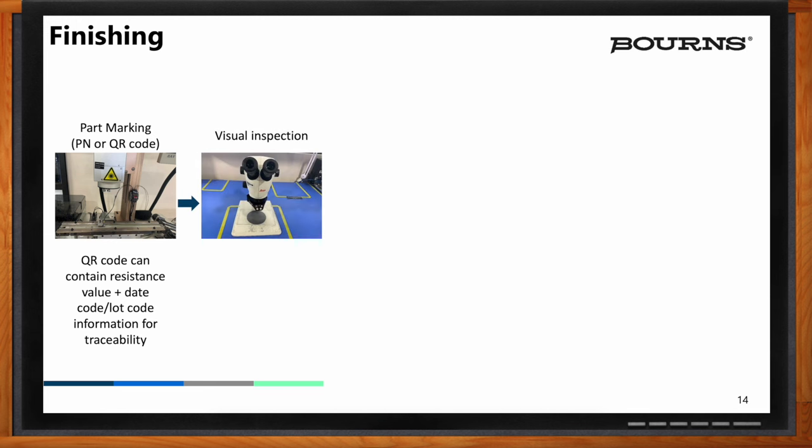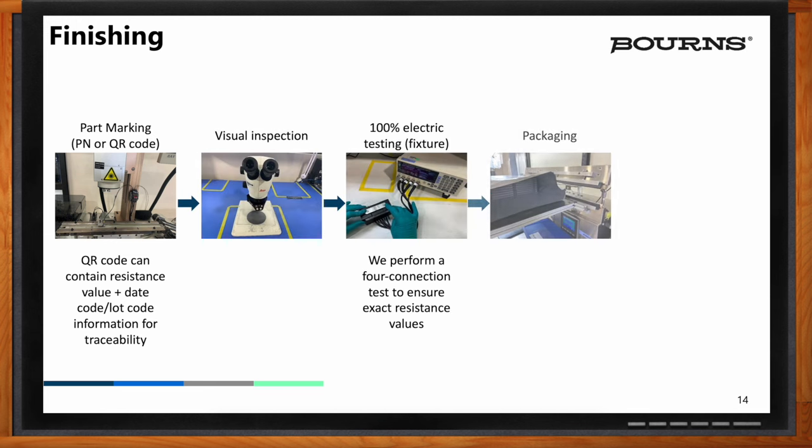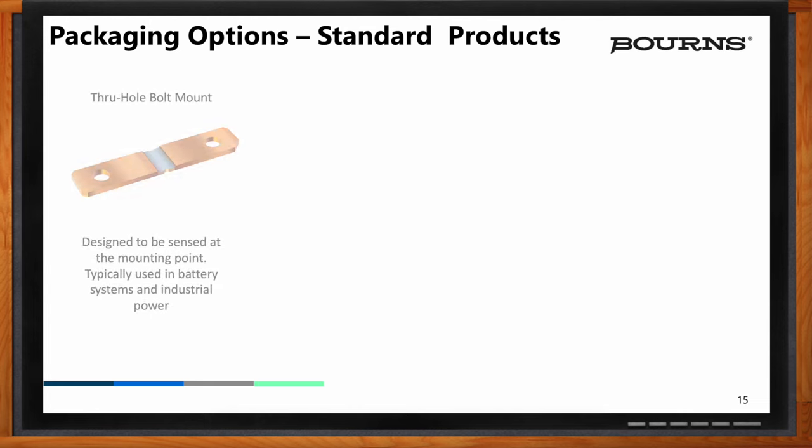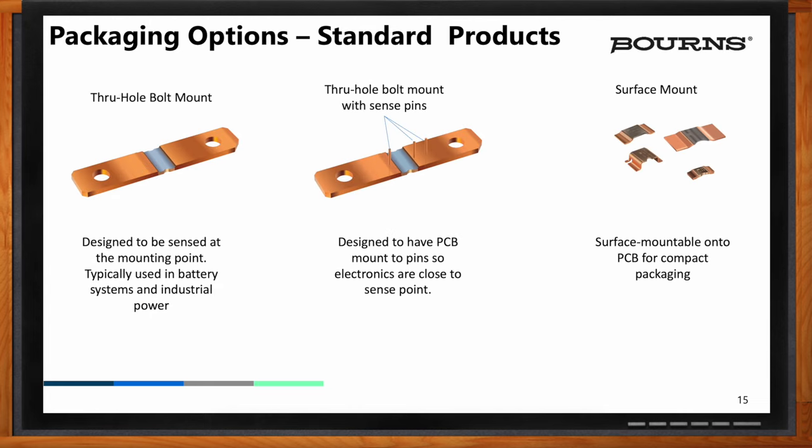Once we mark the part, we do a visual inspection, a final test, and then repackage it into trays and other final packaging options for our customers to bring into their factory. Looking at packaging options, we see some typical shunt configurations — our most popular designs and highest volume runners. These are E-beam welded and then post-processed with mounting holes added and edges trimmed. The first two designs — the one on the left and the center — can report currents in the thousands of ampere range, typically used in battery systems, industrial power, EVs, and inverters.